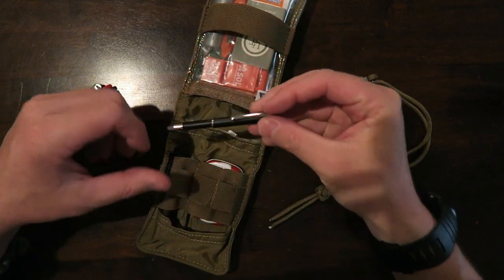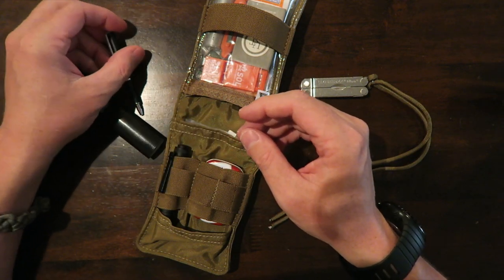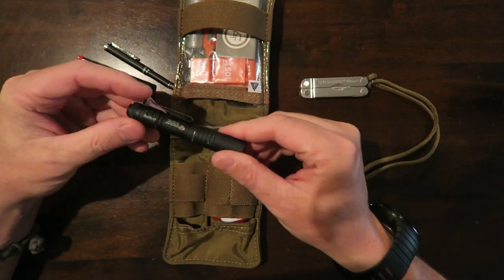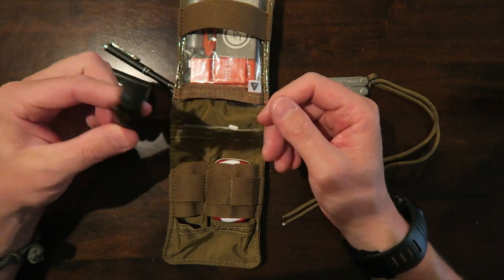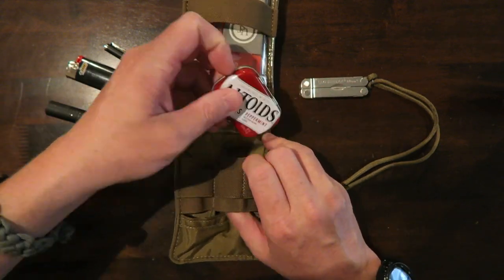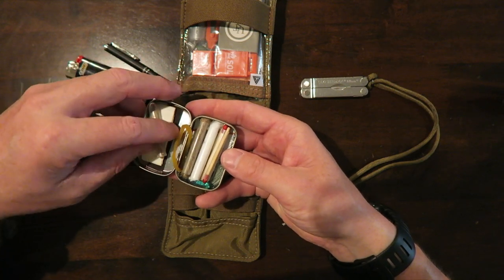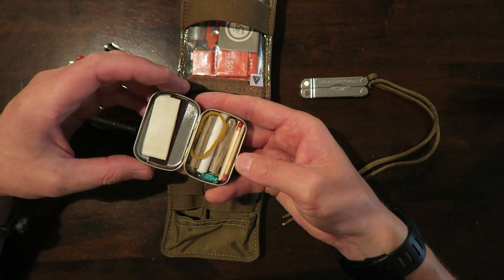I have this little telescoping Zebra pen — very handy, I use pens all the time to keep notes. I've got a little Streamlight Micro Stream in here too, so in addition to the light on my keys, if I didn't have my keys I still have a flashlight. I also have my Altoids small survival kit in here, which has all sorts of cool stuff — a little roll of duct tape, some matches, different fire tenders, and even a little fishing kit.